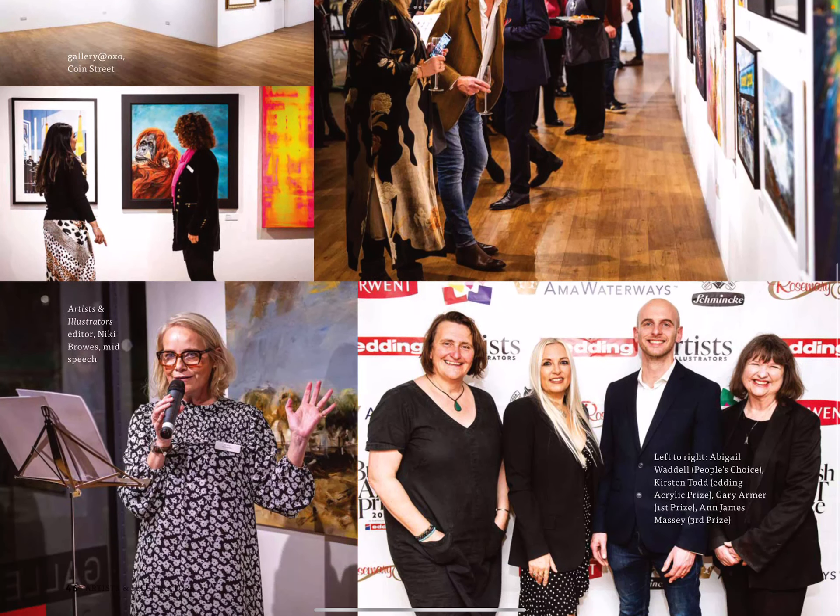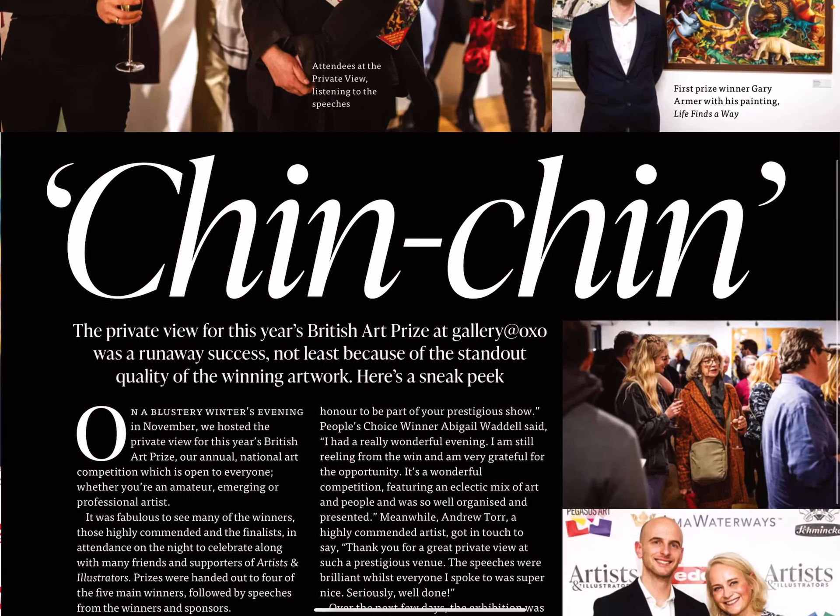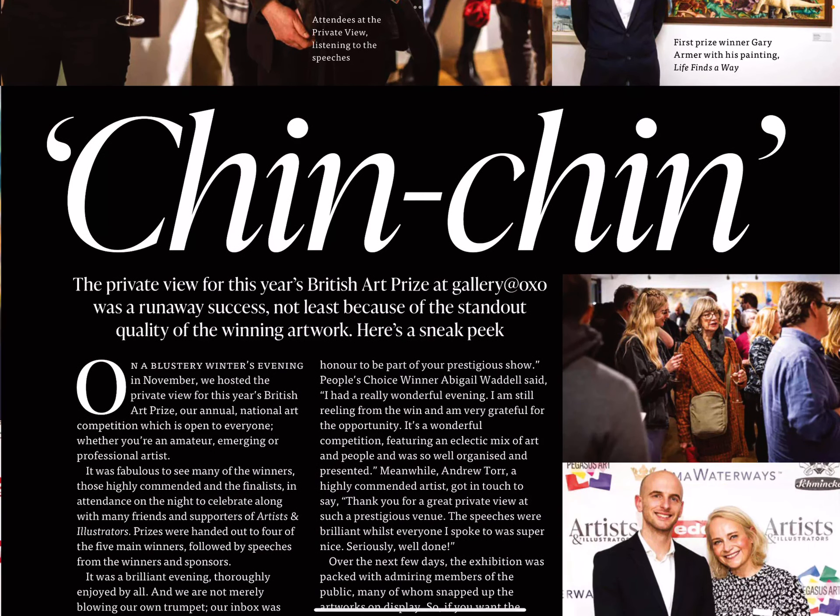British Art Prize — a private view of this year's British Art Prize at Gallery OXO was a runaway success, not least because of the standout quality of the winning artwork. Here's a sneak peek.